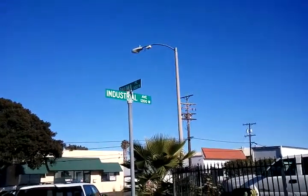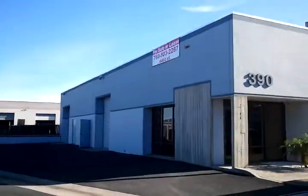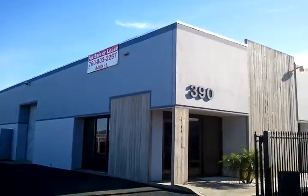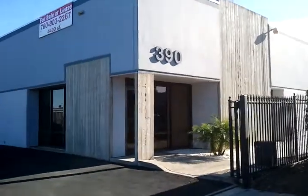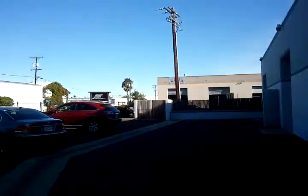Here's a video of this property at Palma and Industrial. 4,400 square foot property. Address is 390 Palma. Very nice. It looks like about eight or nine parking spaces out here. Concrete tilt-up construction building.